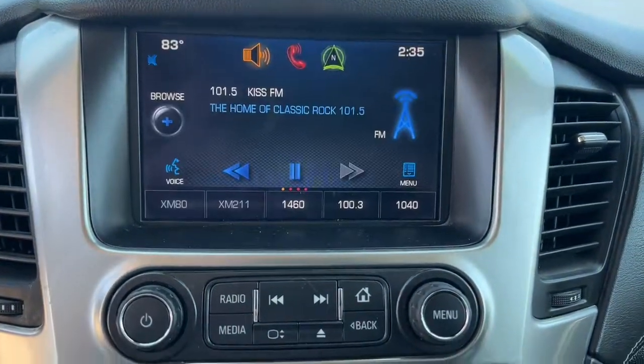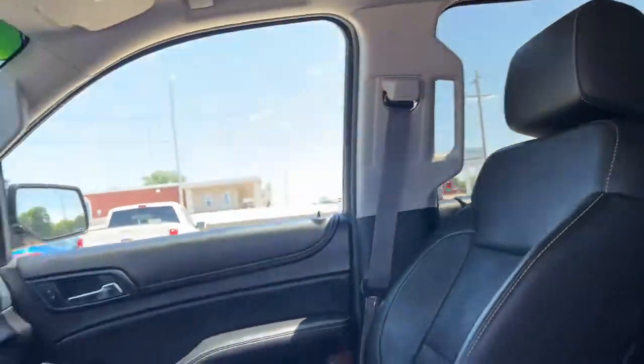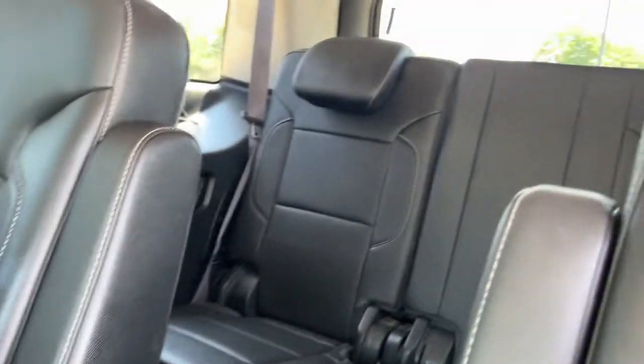The following are some of this vehicle's highlighted options: navigation system, keyless entry, heated driver's seat, sunroof/moonroof, power passenger seat, heated rear seat, keyless start, fog lamps, power lift gate, heated front seat.